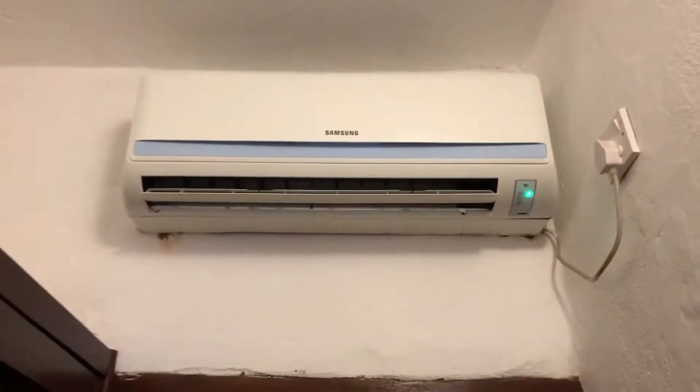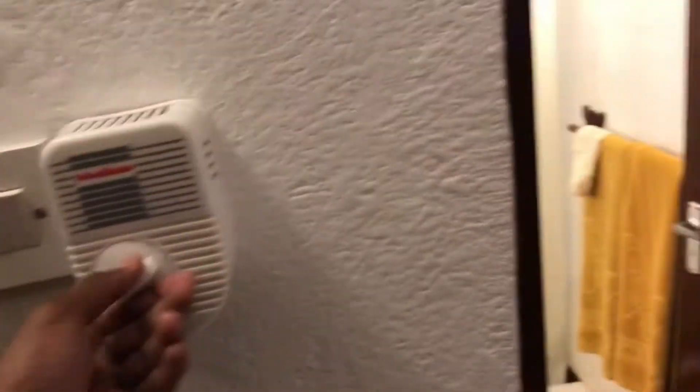Up here we have an air conditioner. Got a heater — this is for the fun, I think. I'll turn it on — yep.